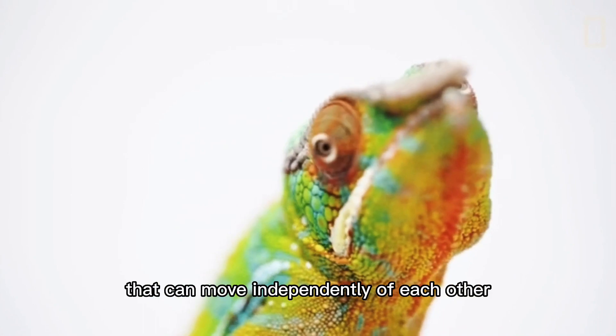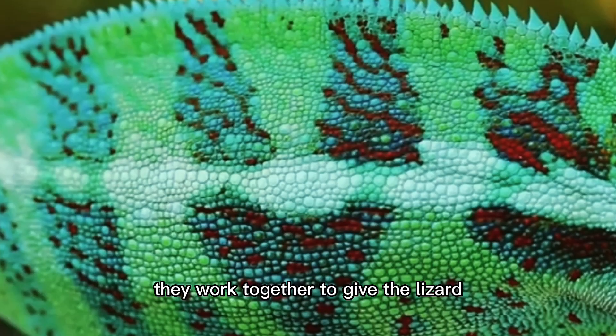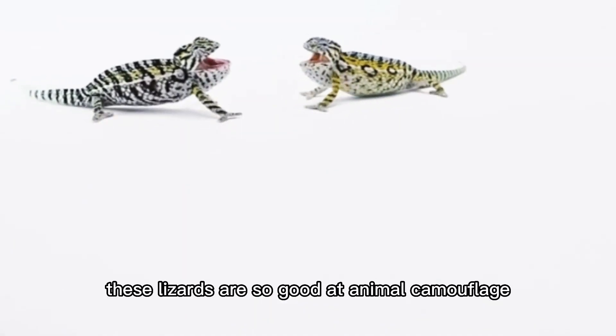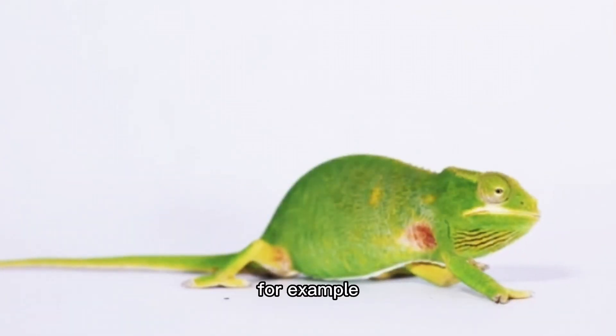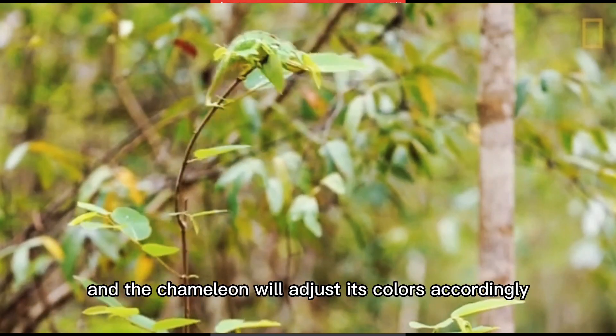Chameleons have eyes like turrets that can move independently of each other, but when focused on prey they work together to give the lizard three-dimensional vision. Some species are so good at animal camouflage that they change color according to the vision of their predator — for example, many birds of prey can sense ultraviolet light, and the chameleon will adjust its colors accordingly.